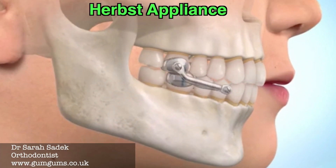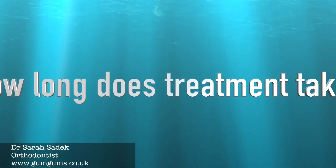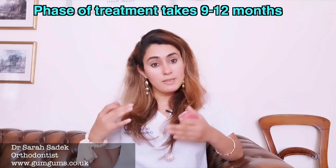This phase of treatment — growing a jaw — normally takes between 9 to 12 months.